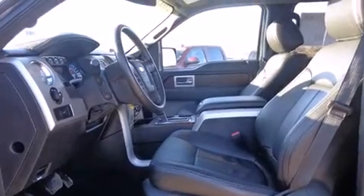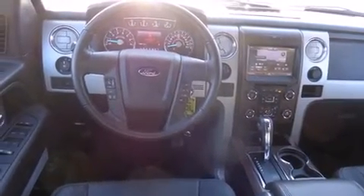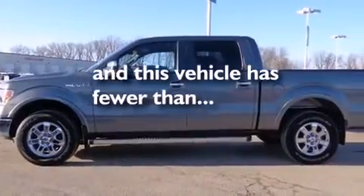Features include traction control and stability control systems, side curtain airbags, tinted glass, an anti-lock braking system, and this vehicle has less than 14,000 miles.